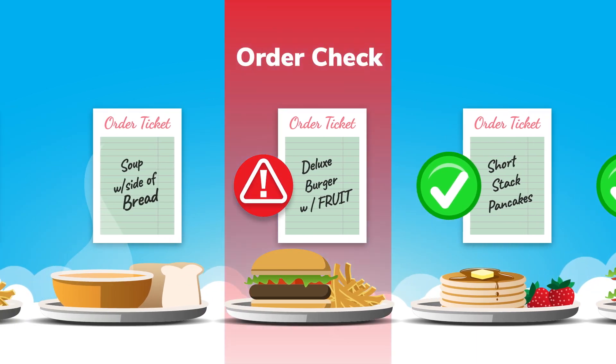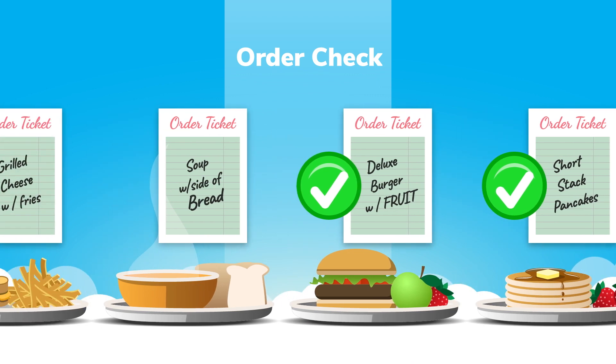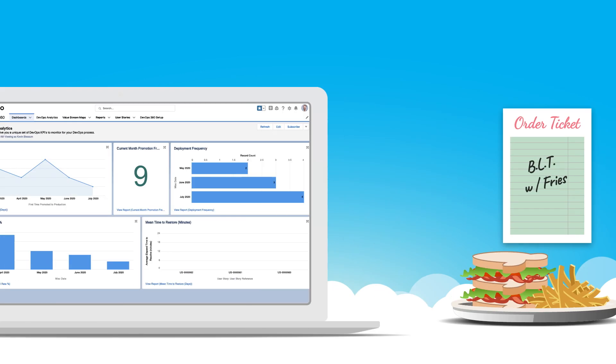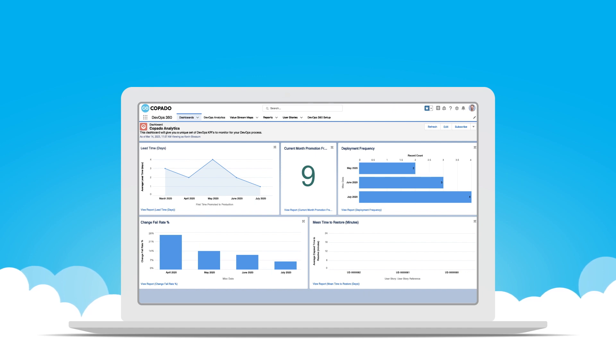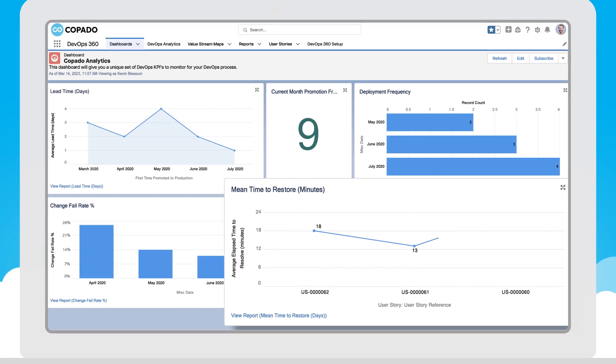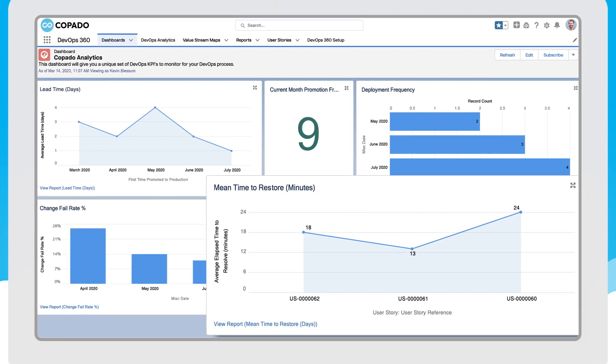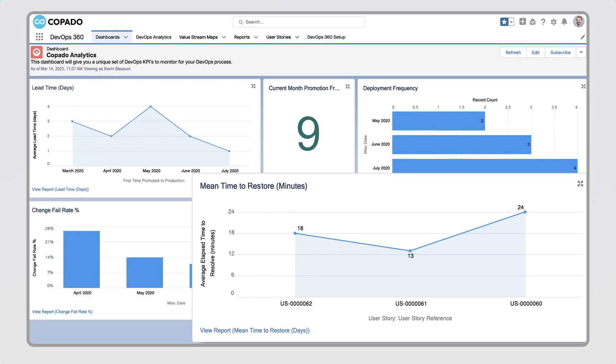In the heat of the dinner rush, order mistakes are bound to happen — but bouncing back quickly and making things right can prevent a minor hiccup from turning into a major catastrophe. Mean time to restore measures how long it takes to resolve issues and resume business as usual. By tracking this key metric, Copado helps teams optimize for resiliency so one wrong change doesn't derail your business.